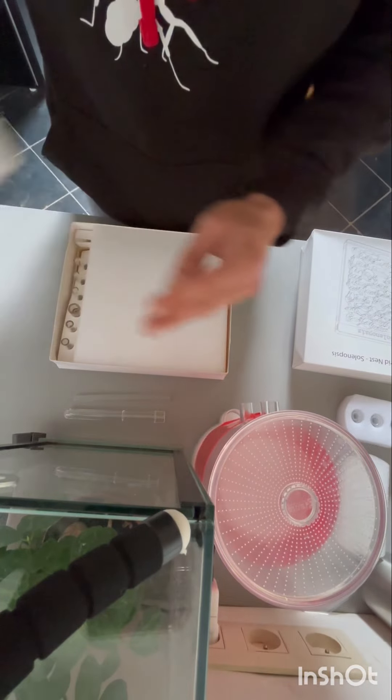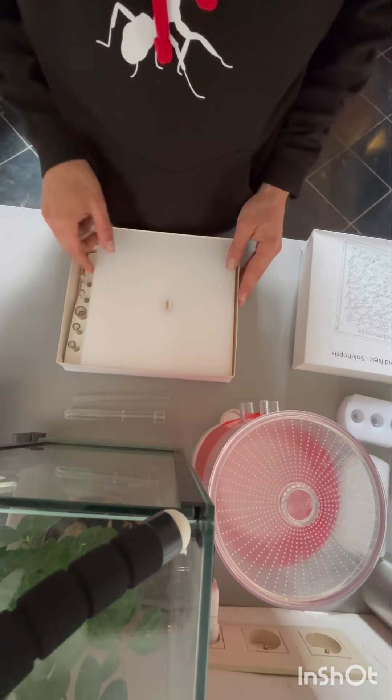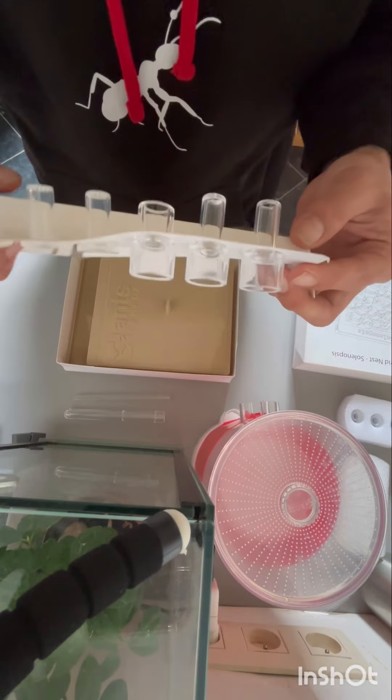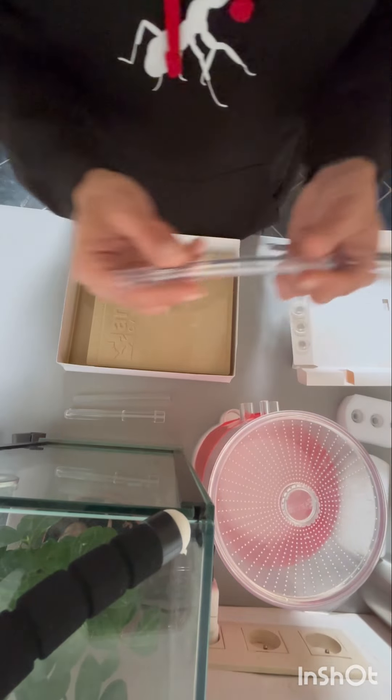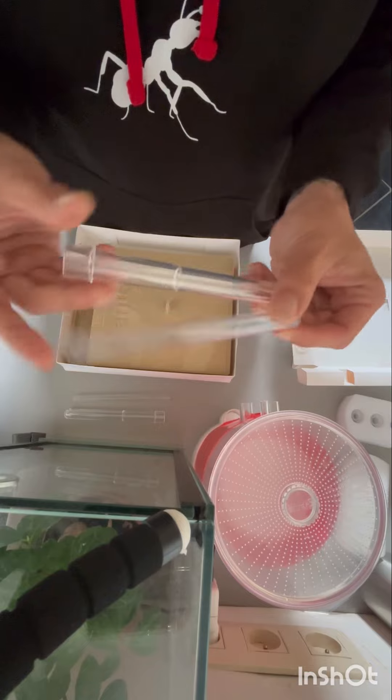Now we have the hybrid nest. It has also good packaging. Once you have it open, you have some plugs on the side and connectors — I will show them a little bit later. You also get a piece of tubing and a test tube with little bumps on it so they won't roll over.